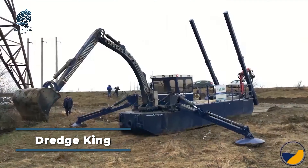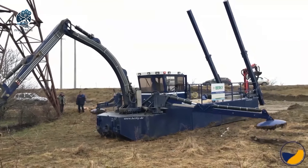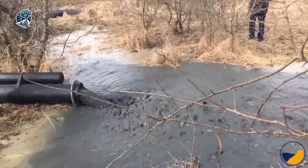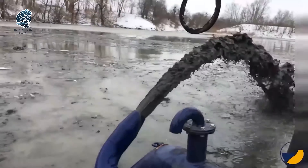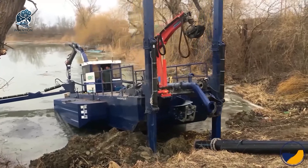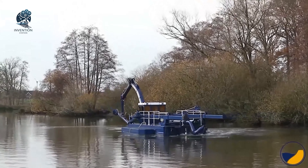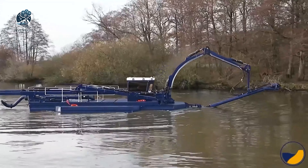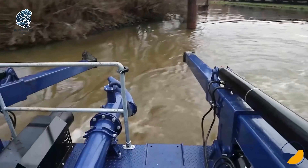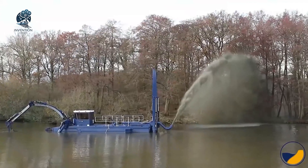Behold the Dredging King, a colossal dredging boat that redefines versatility in both land clearing and a myriad of dredging tasks. Its operational stability is a testament to four hydraulic rods, ensuring seamless functionality. The ingeniously designed equipment facilitates autonomous loading, achieved through the efficient utilization of paddles, obviating the necessity for an additional crane system. The Dredging King reigns supreme, combining size, adaptability, and autonomous prowess as the undisputed giant in the domain of dredging and land clearing operations.